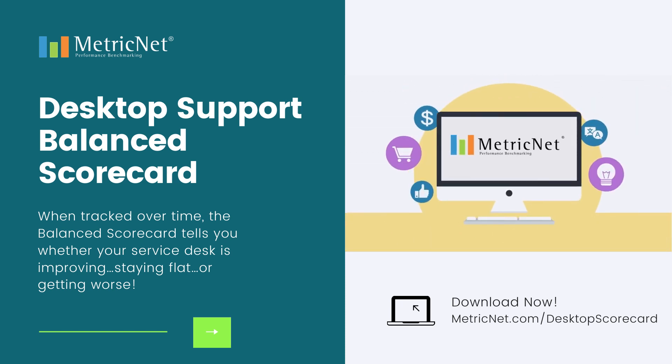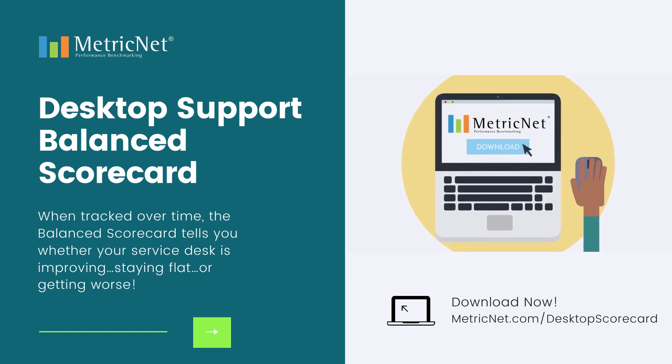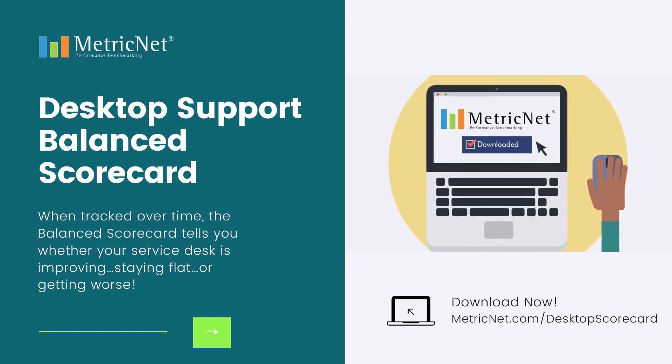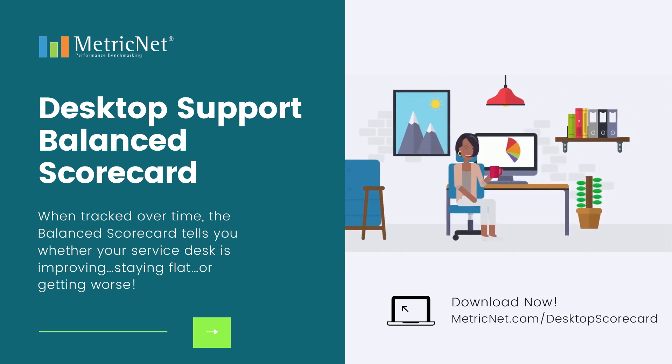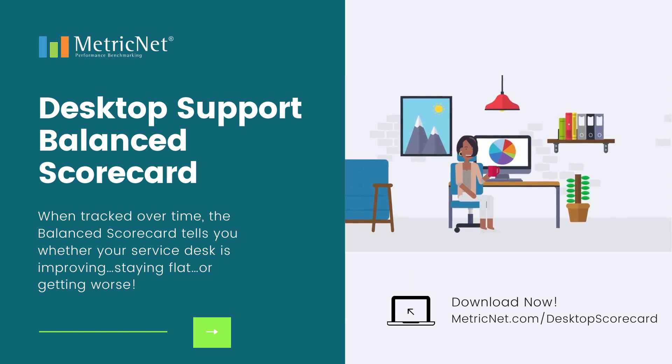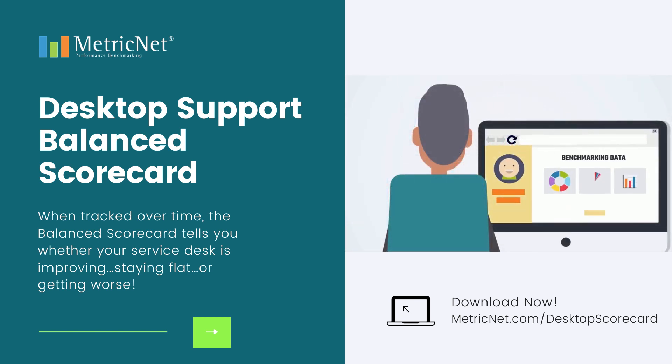MetricNet developed the desktop support balanced scorecard to answer this very question. We are excited to announce that our proprietary scorecard is now available for download. Simply enter your desktop support data and your score will automatically calculate. We've even included benchmarking data so you can see how you compare against other desktop support groups in the industry.